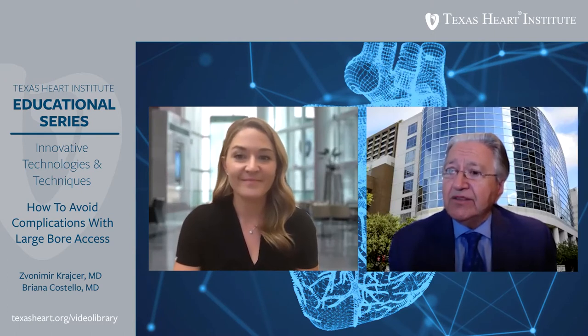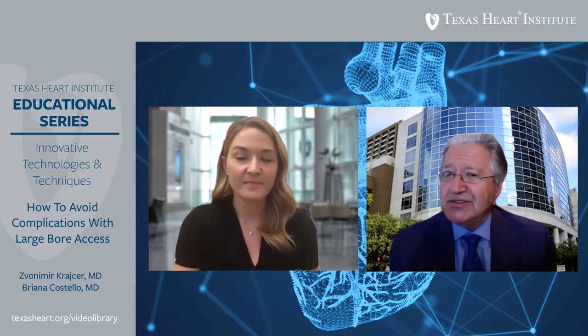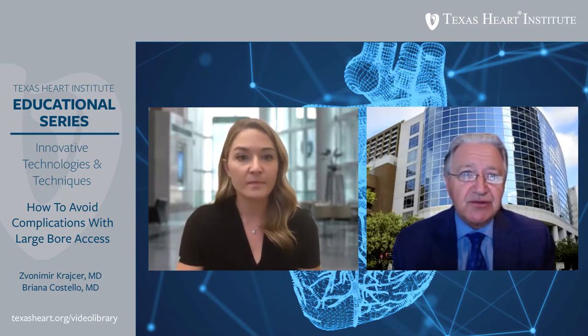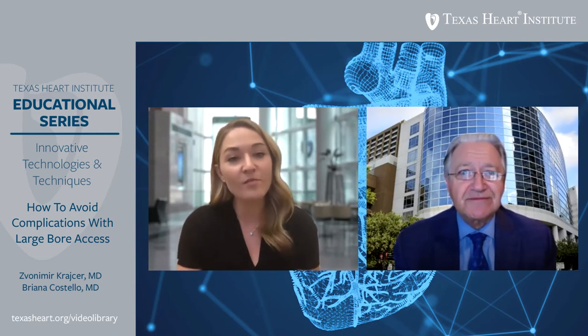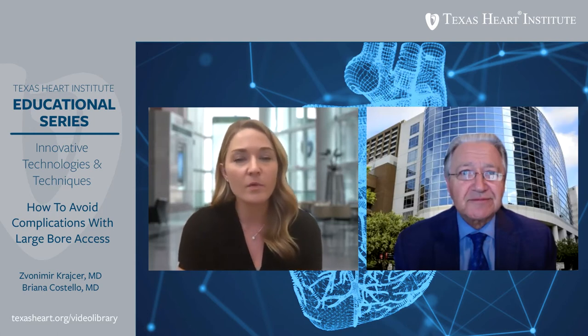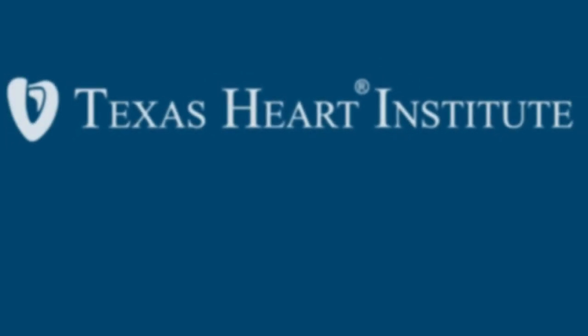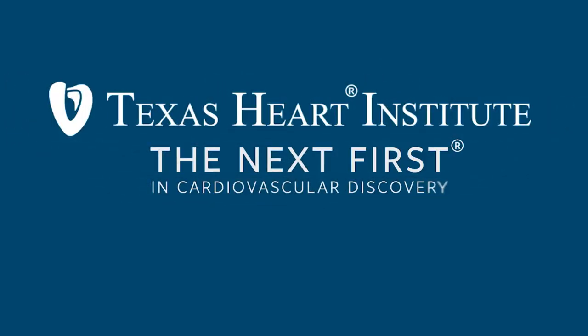Thank you very much for the opportunity to participate in this Texas Heart Institute Educational Program on Innovative Technologies and Techniques, addressing access site complications with large-bore sheaths. We hope this will be helpful to future viewers. We are fortunate at Texas Heart Institute to have experts so vested in large-bore access, and it has been a pleasure discussing these important topics.